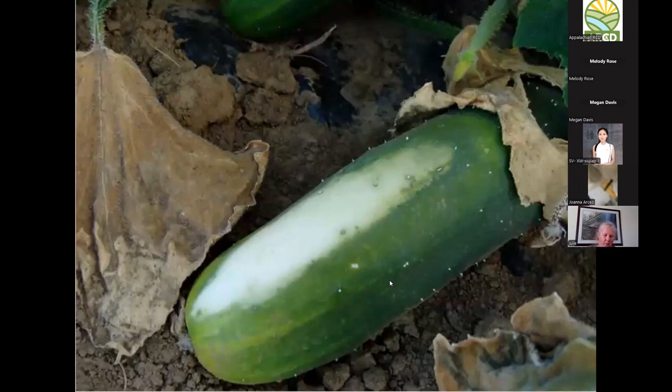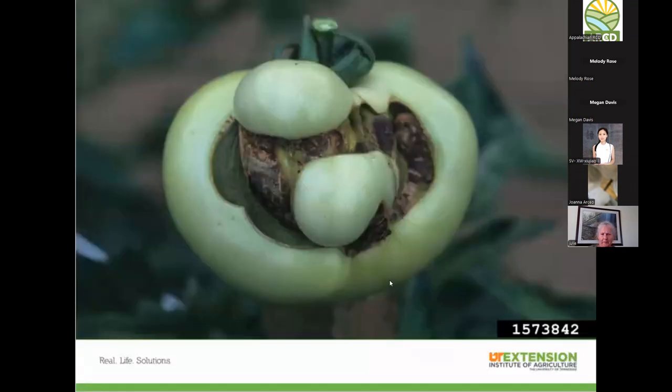Next is catfacing — an unusual-looking deformity on tomatoes. This can be caused by a few different things: temperature fluctuations, like a cool cloudy weekend when fruit is starting to set, which disrupts those pathways in the plant. It can also be a sign of lack of pollination. If you've had a cucumber that curves up and gets slender and mushy on the end, that's also lack of pollination.